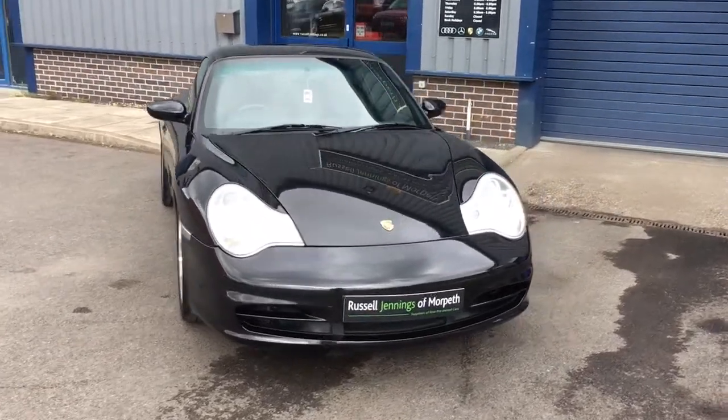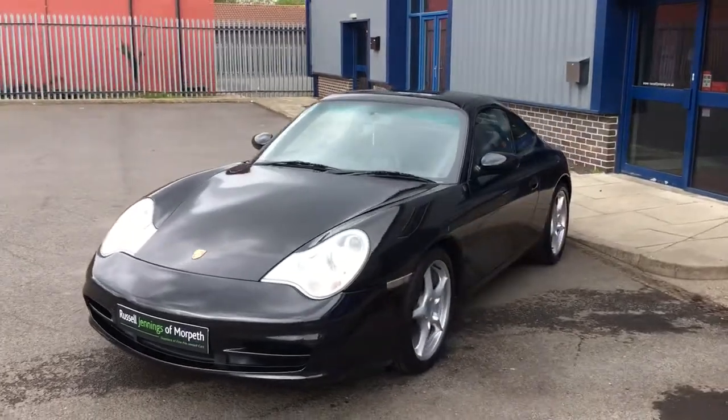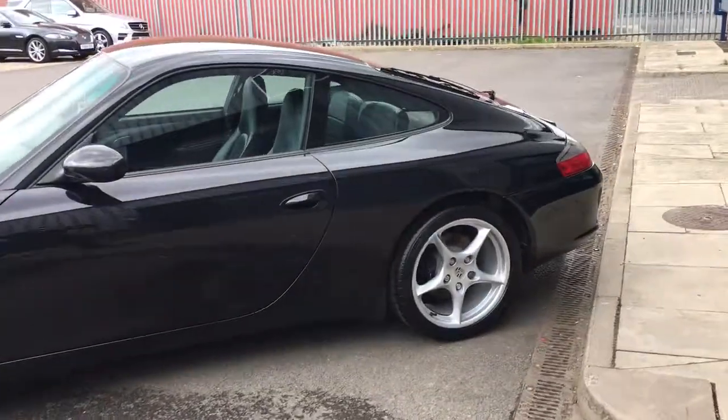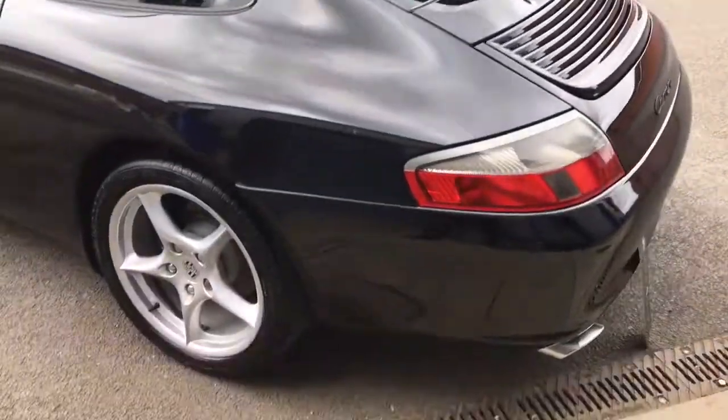Hi, it's Russell from Russell Jennings and Morbeth, bringing to you a video presentation of the 2004 Porsche Carrera 2 Tiptronic S Coupe. It's a car that's just come in part exchange to the business — a stunning car and a brand that I'm very passionate about.